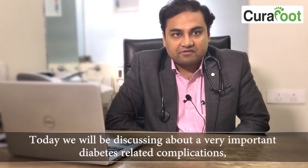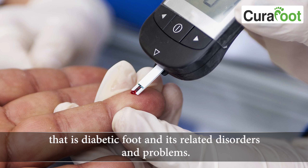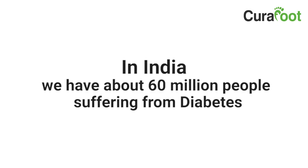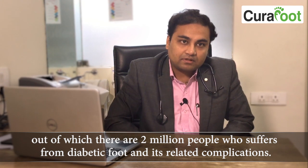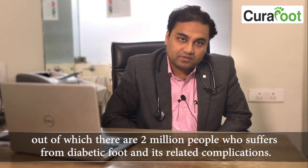Hello everyone, I am Dr. Amit Kumar Deh, Consultant Diabetologist. Today we'll be discussing a very important complication of diabetes — diabetic foot and its related problems. In India we have about 60 million people suffering from diabetes, out of which 2 million suffer from diabetic foot and its related complications.